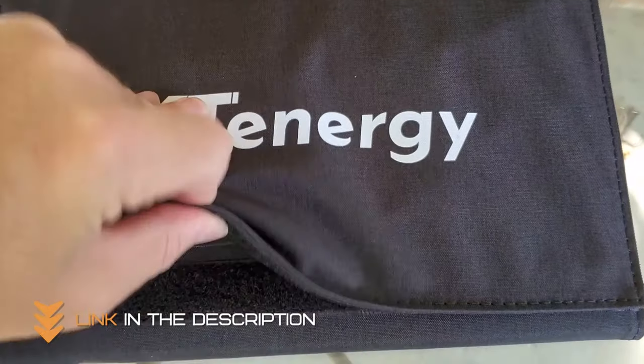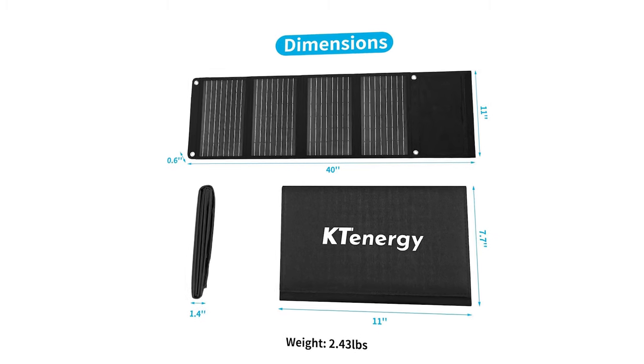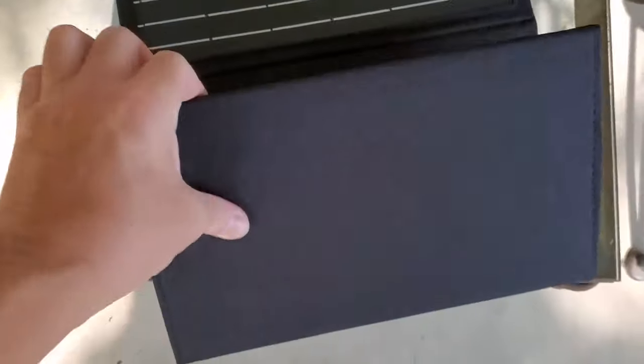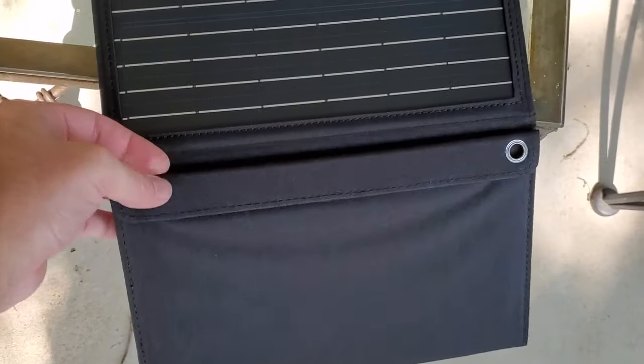Versatile and user-friendly, it comes with multiple output options, allowing you to charge various devices simultaneously. Whether it's your smartphone, power bank, or camping gear, the KT Energy 30W has you covered. It's more than just a source of energy — it's your eco-friendly power companion in the great outdoors. Stay charged and connected on your adventures.